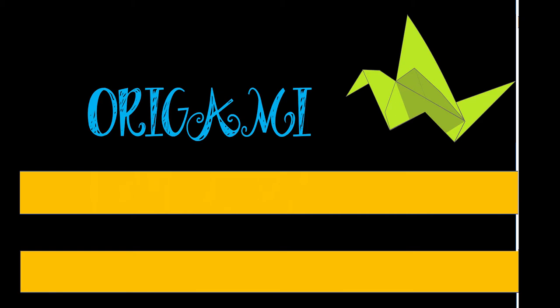Origami. Origami is the delicate art of Japanese paper folding. It began after paper was invented by the Chinese nearly 2,000 years ago. Monks brought paper to Japan and throughout the years the paper choice expanded and the craft developed into a fine art.